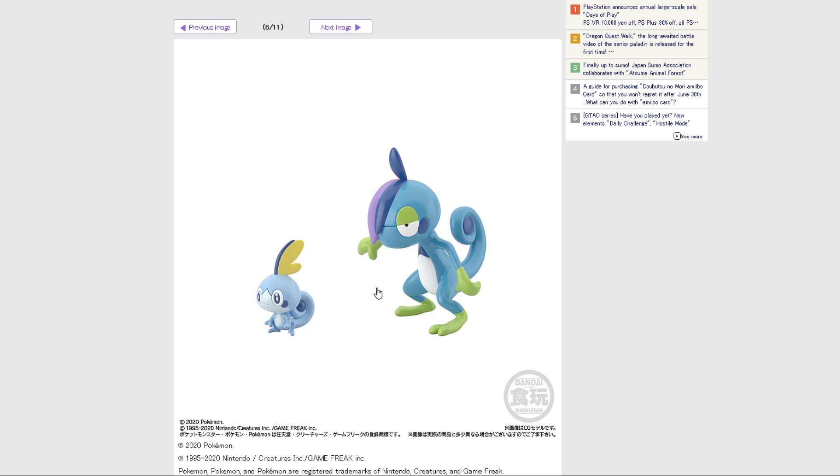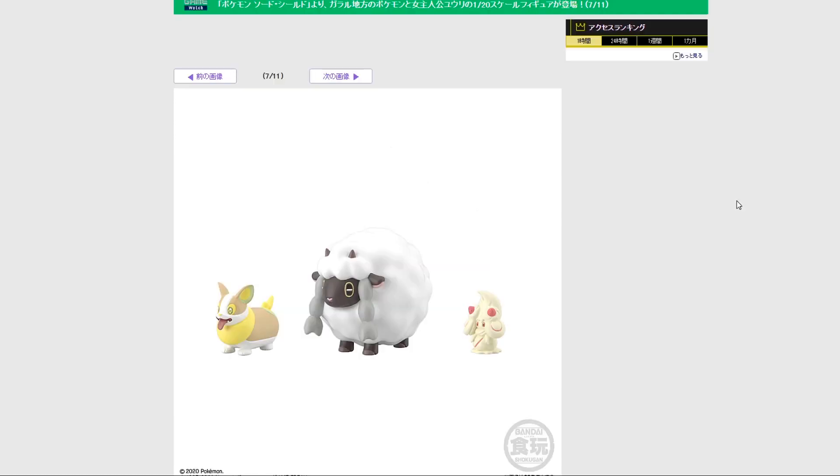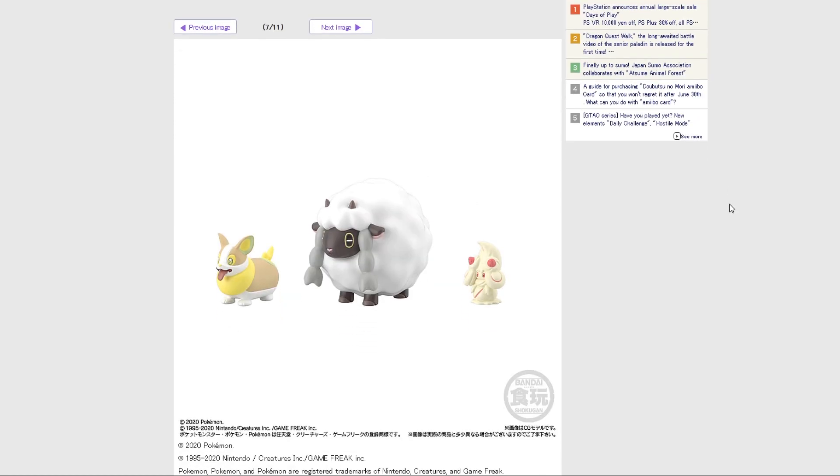We have Sobble and Drizzile. I actually don't particularly care for Drizzile that much. I definitely prefer Raboot, even though I like Sobble's line the best. Still, even for being a Pokemon I don't particularly care for, it looks decent enough. We have Yamper, Wooloo, and Alcremie. Alcremie's so tiny — it's a little tiny sweet. Wooloo is fairly large, which I expected, with a cute little heart nose. Then Yamper, of course.